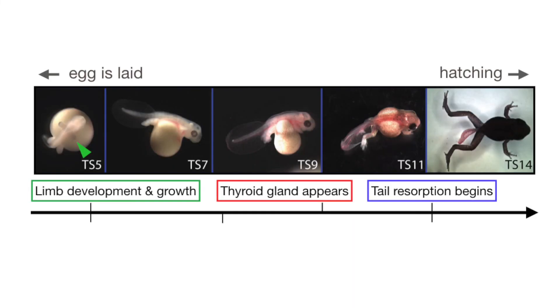My research is trying to understand what thyroid hormone does in a coquii frog. For a long time, scientists thought that thyroid hormone didn't have anything to do with limb development because the limbs start growing before the coquii embryo even has a thyroid gland. Surprisingly, my results suggest that thyroid hormone is important in limb development in the common coquii frog.